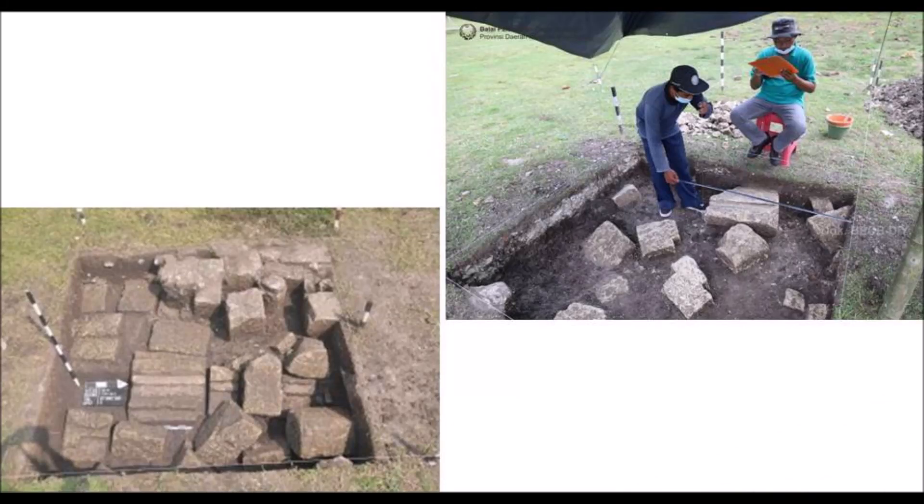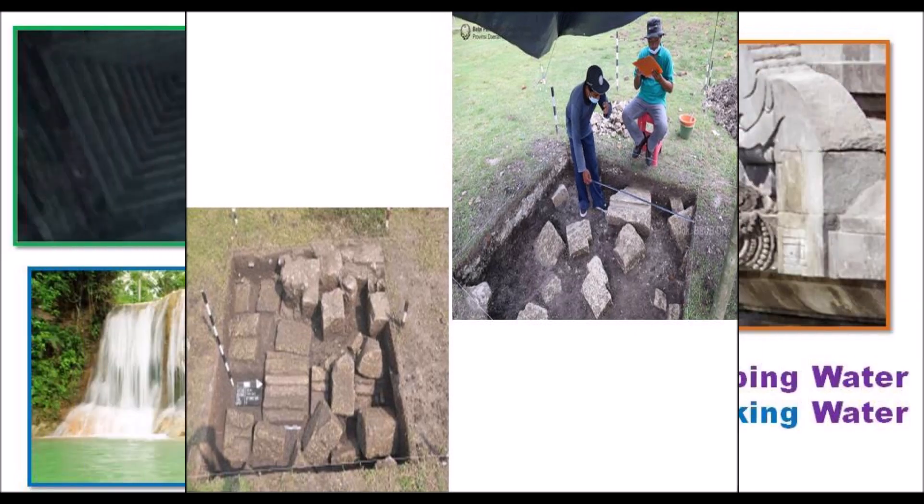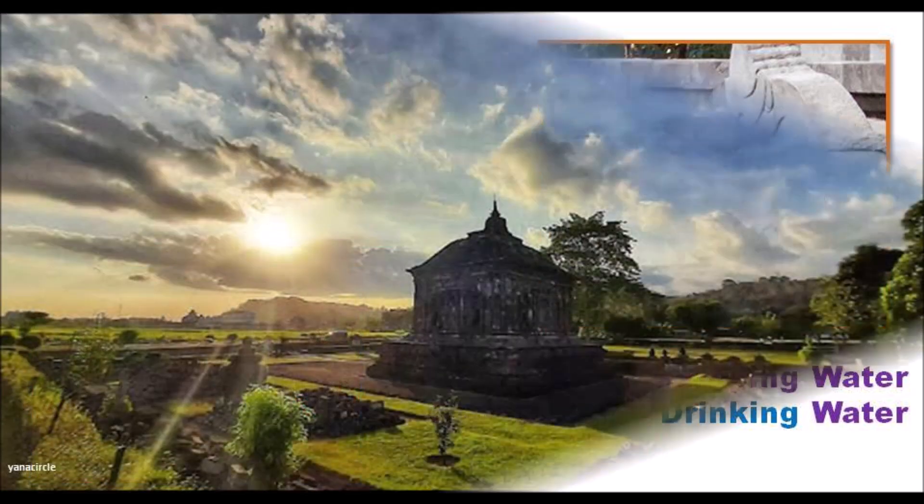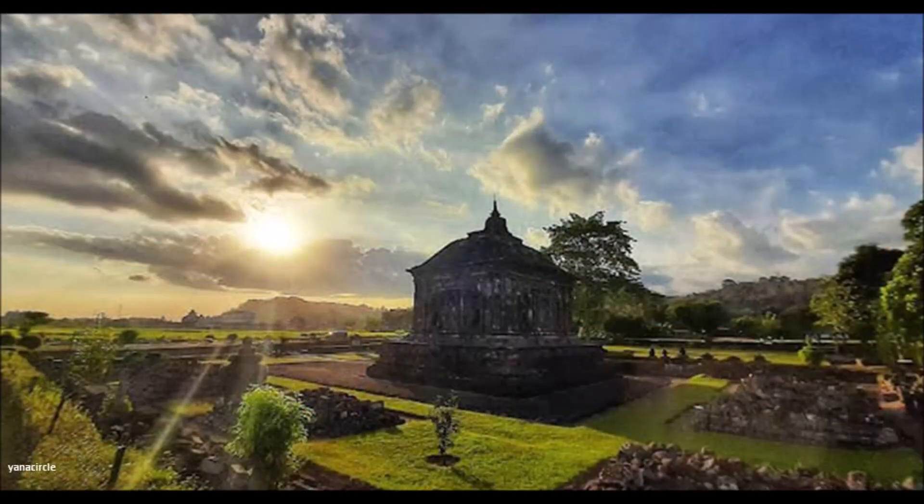The main temple has been open to tourists for decades, but the excavation is far from over — there is still a lot to dig and no shortage of new information. I am not sure if the Banyu Nibo name comes from the dripping roof, the dripping Jaladwara, the nearby waterfall, or simply means drinking water. But I can assure you that a megalithic temple at sunset or sunrise is always an awesome sight to see.